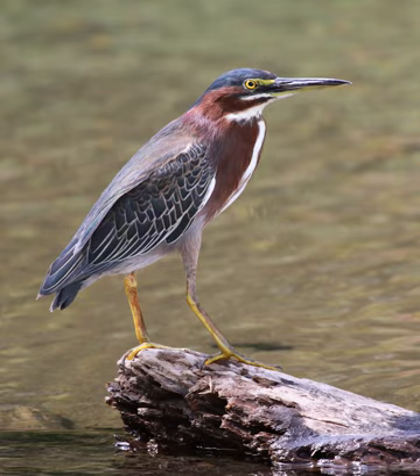The bill is dark with a long, sharp point. Female adults tend to be smaller than males, and have duller and lighter plumage, particularly in the breeding season. Juveniles are duller, with the head sides, neck and underparts streaked brown and white, tan splotched back and wing coverts, and greenish-yellow legs and bill.